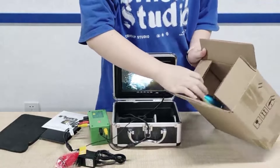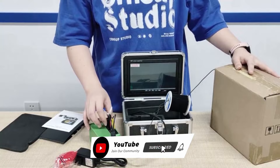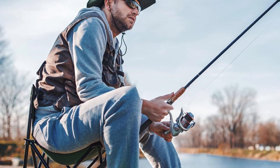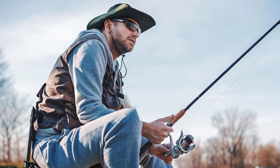We believe that you liked our underwater fishing camera review. Please give a like on the video and subscribe to the channel. In the comments, tell me which underwater fishing camera you liked best. Thank you very much for watching the whole video — hope to see you in the next one, take care.